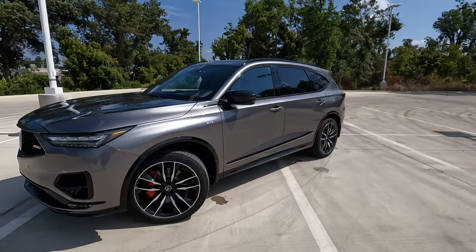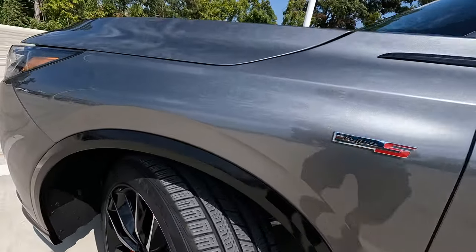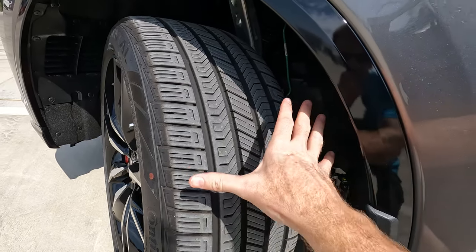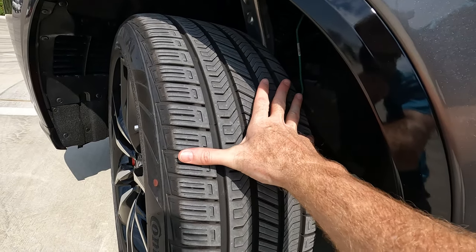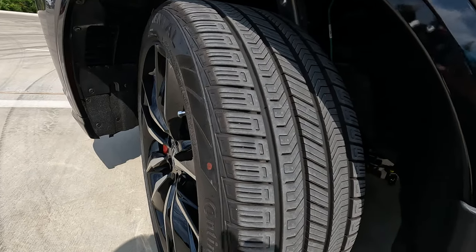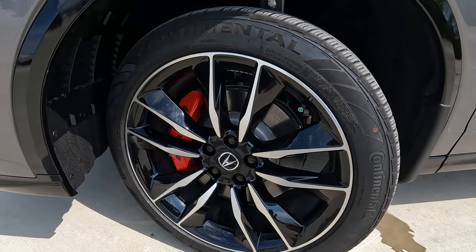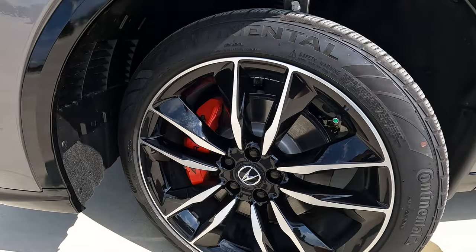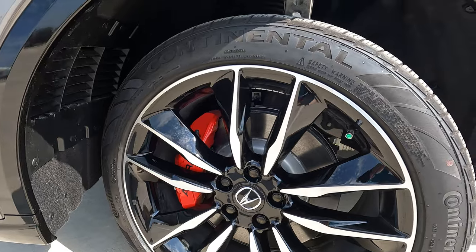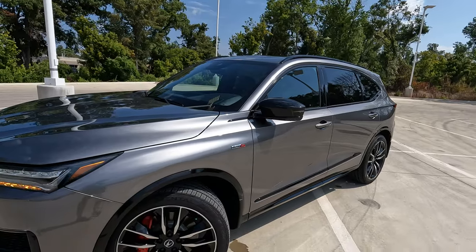With SH all-wheel drive, let's talk about tire and wheel size. Very wide tires — 275 on the width — a lot of meat going to the ground providing great traction. You're going to have a 40-series sidewall and 21-inch wheels. You'll also find the red brake calipers that really set things off nicely on this MDX Type S.